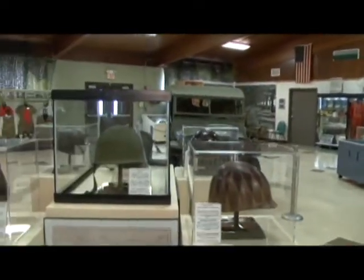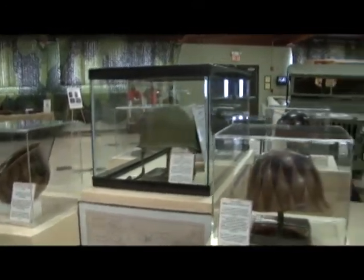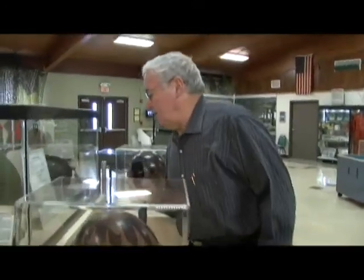A great majority of the helmets were made here for World War One and World War Two. This is a World War Two helmet here, and the production in 1945 was three million six hundred eighty-five thousand just for that one year, so you can see how many of those helmets were produced.